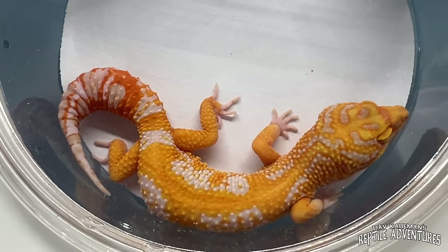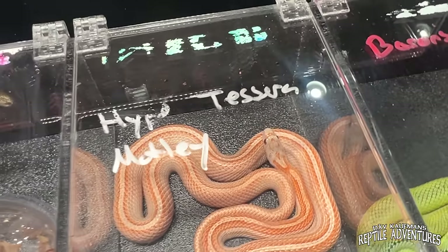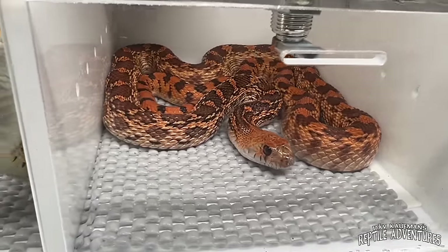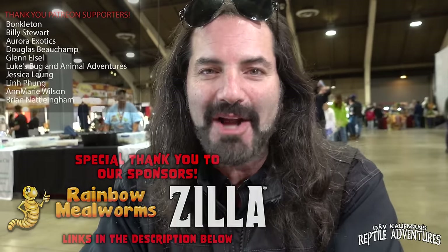All the vendors are packing up — that's the end of another amazing Reptile Super Show here in Pomona, California. One of the things I love about these expos is so many vendors, so many snakes, so much awesome reptile goodness to see. I will definitely be back for the next one. A quick shout out and thank you to all my Patreon supporters — the link is in the description below. Thanks for watching, and until the next reptile adventure: love the planet, feed your reptile obsession, and rattle on.